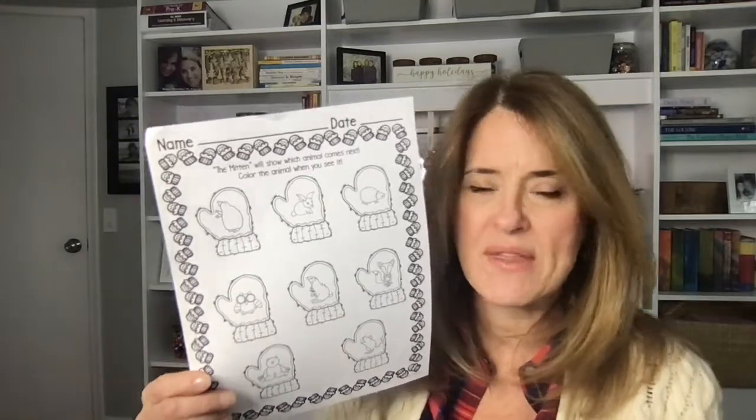I just absolutely love The Mitten — it's a wonderful story. The kids love the animals, they love the pictures. We acted it out and they absolutely love that. There are a lot of fun things you can do with that book. I'll also leave you the link to the book. Okay, thanks.